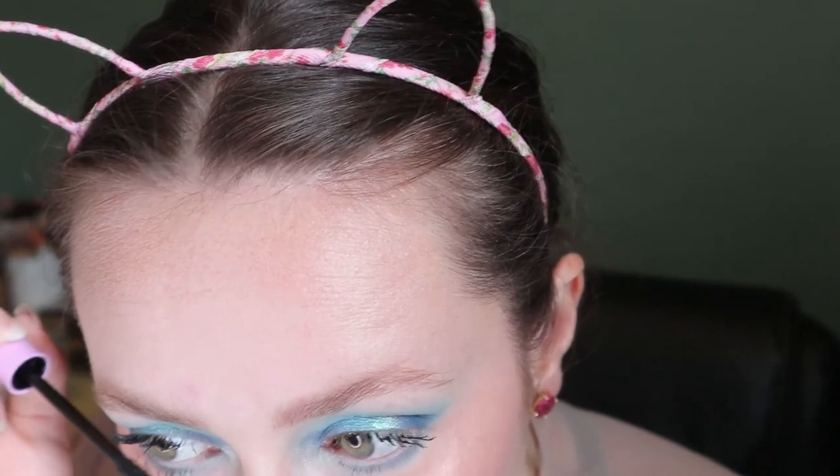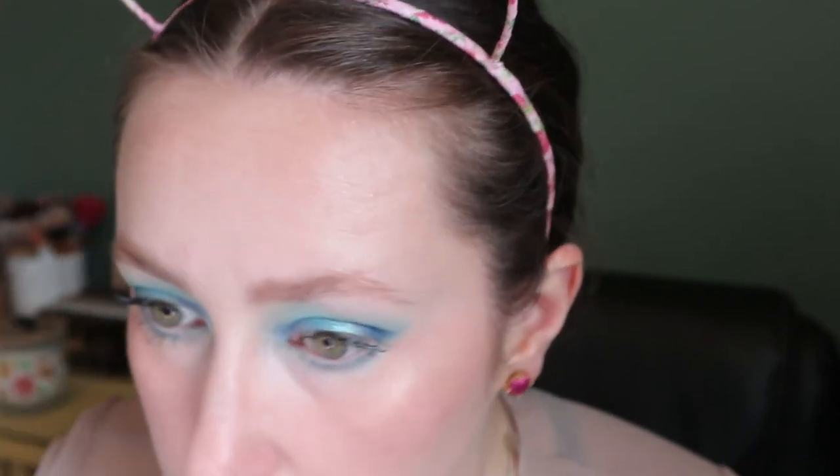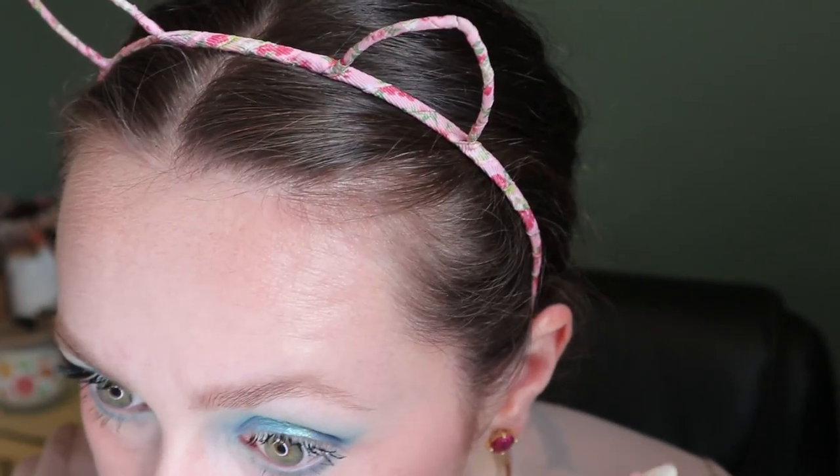I'm going to use my Maybelline Sky High for mascara and my Wet n Wild Mega Length for the bottom lashes, because it's a drier formula - Sky High is very wet even after being open for a few months. The color has enough brightness to be more like a modern take on blue, not that very 80s blue - which I'm happy about.